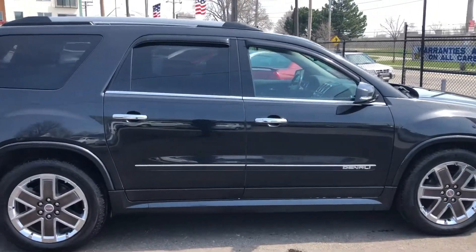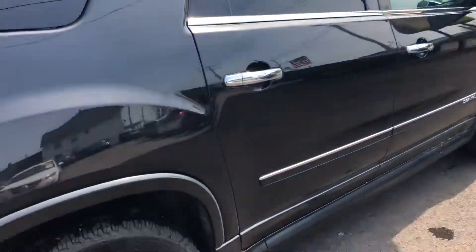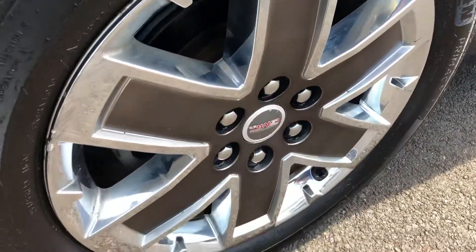Look at this black metallic paint — looks like crystal with that sun shining on it. Take a look at those gorgeous alloy wheels with the painted middles.